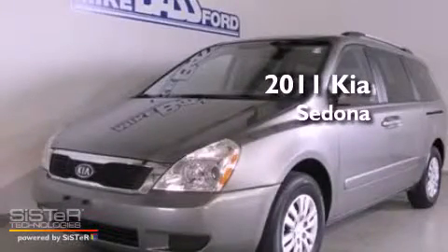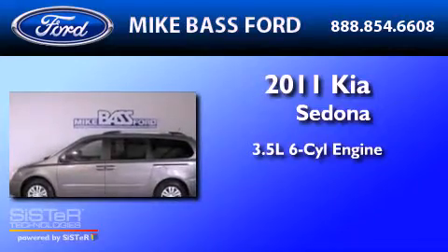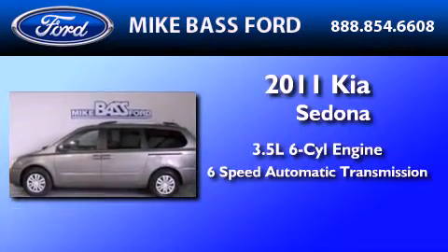This is a 2011 Kia Sedona. It has a 3.5-liter 6-cylinder engine and a 6-speed automatic transmission.